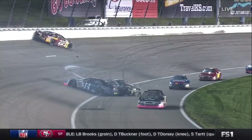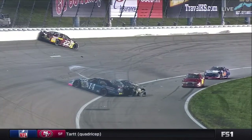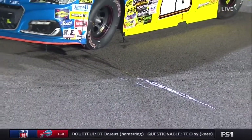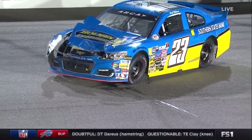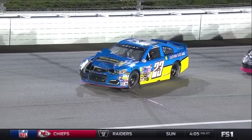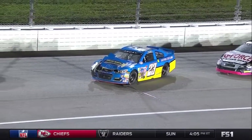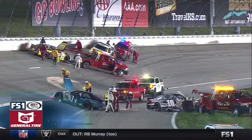Looks like maybe Kyle Weatherman came down to the apron and then saw the 34 of Mike Basham and had to avoid him. When he did, that put him up into Myatt Snyder. There you see the damage to Brett Holmes's Southern States Bank Chevrolet — the right front and the engine smoking a bit. A bunch of cars are damaged here, and we're under the red flag at Kansas Speedway.